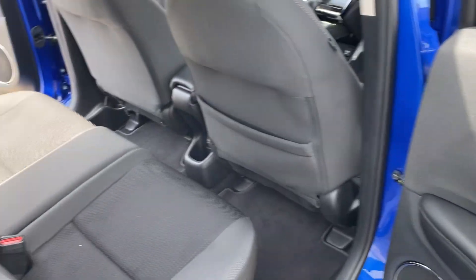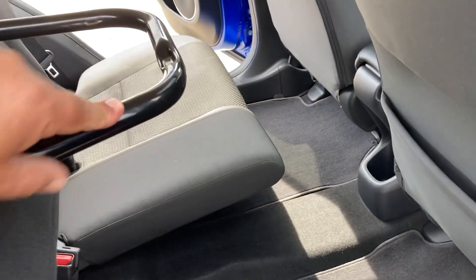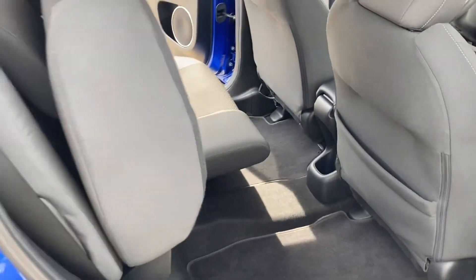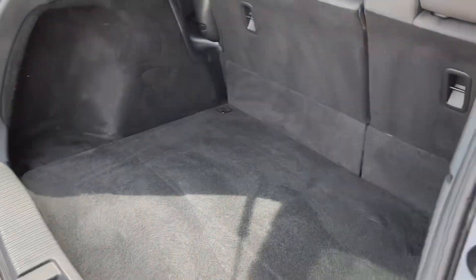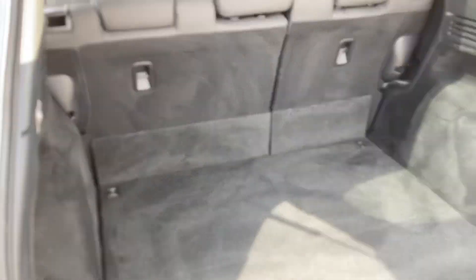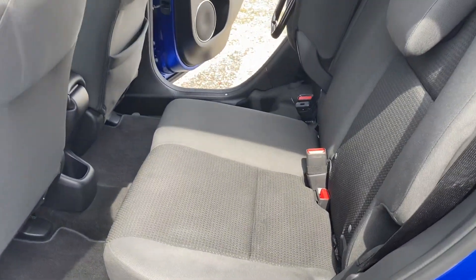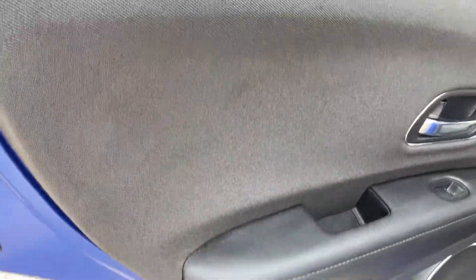The backseat is in real nice shape. These seats fold up and there is a lot of space in this vehicle. The door panels are nice and clean.